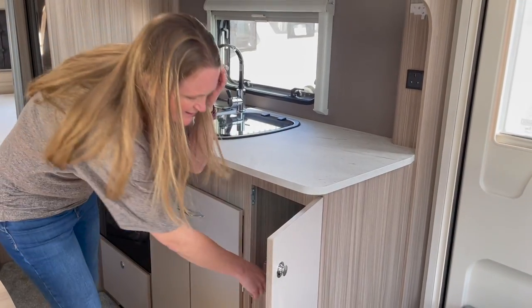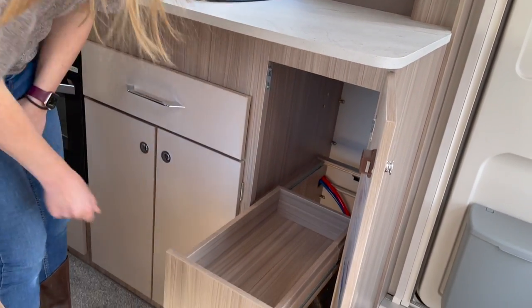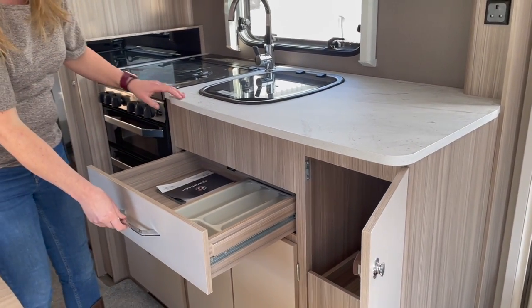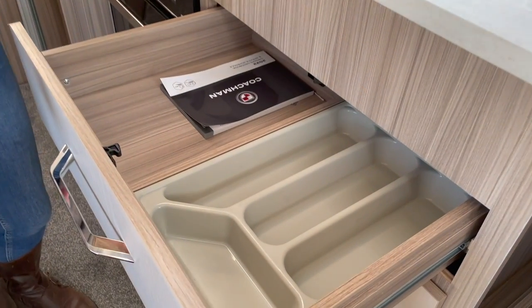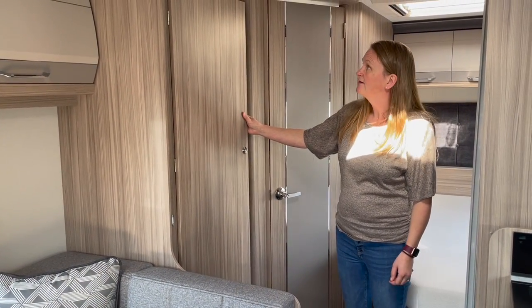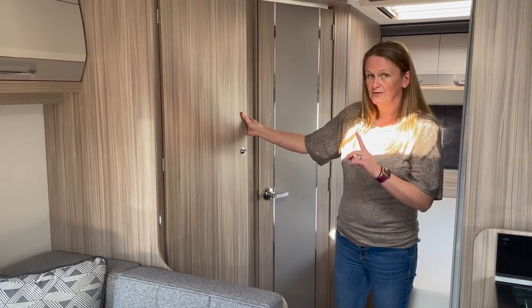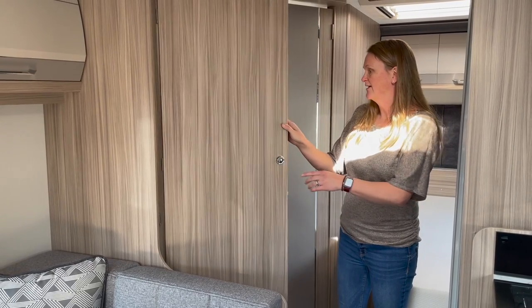There are nice big pull-out drawers and some nice storage areas you don't necessarily see in all caravans. What's won us over is having simple everyday things available — and this caravan has a big wardrobe plus two drawers at the bottom, which we don't usually get.